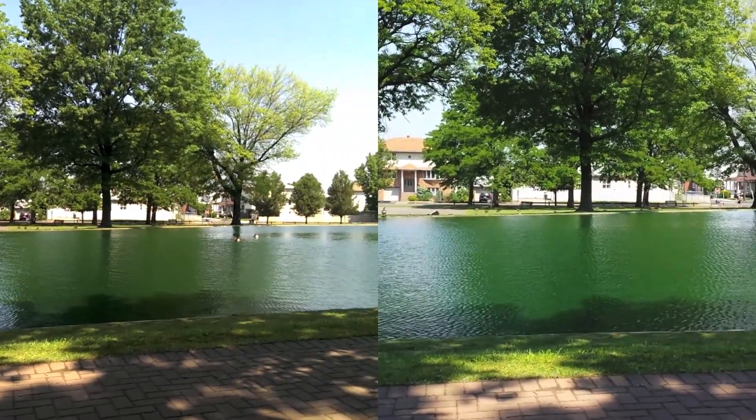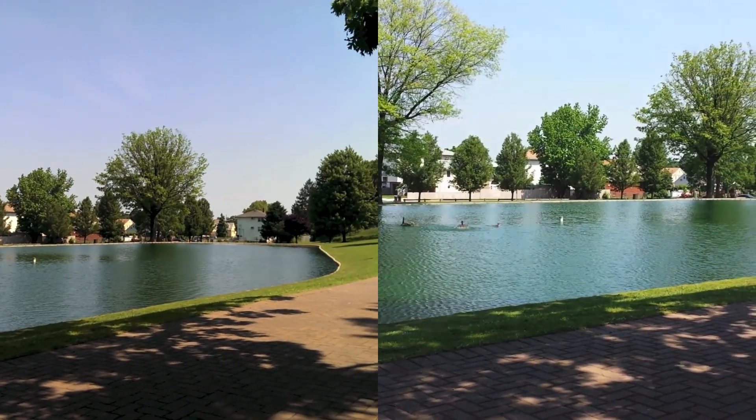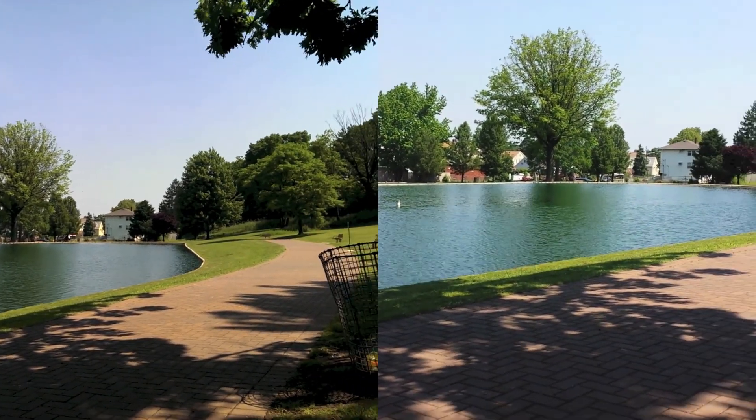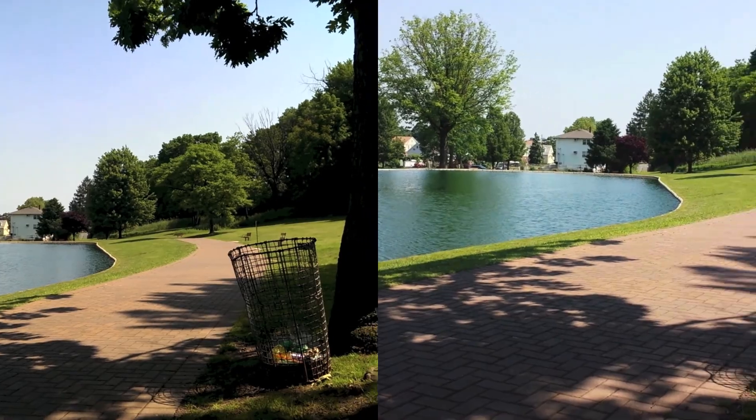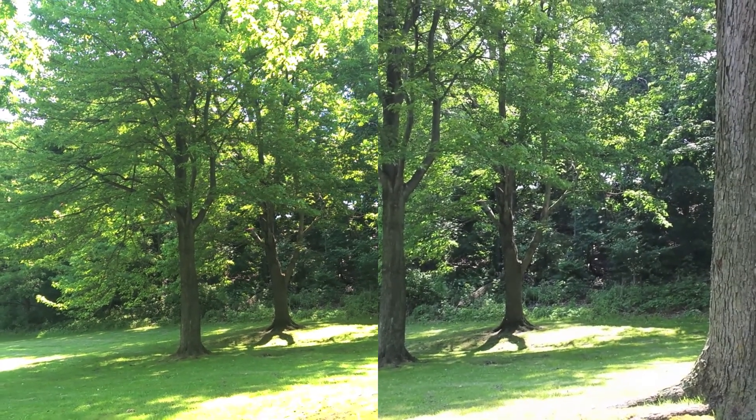Starting off we have the HTC One on the left and the Galaxy S4 on the right.